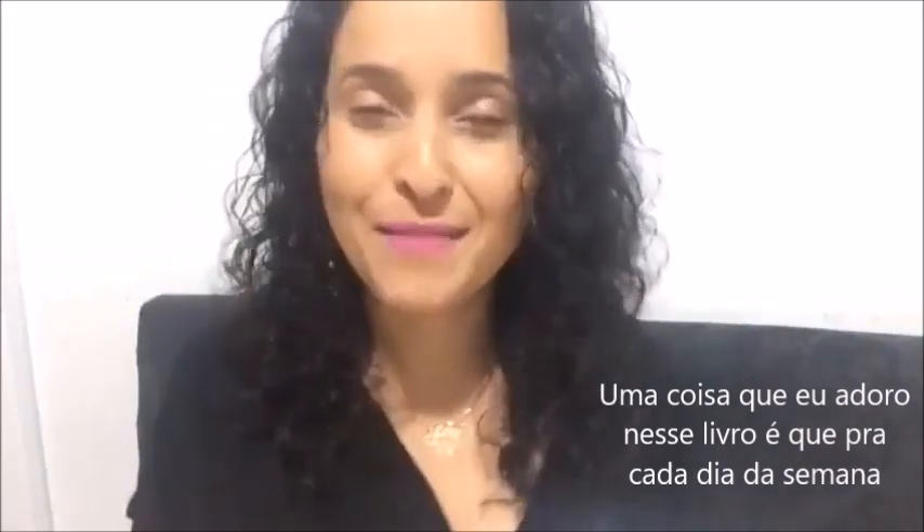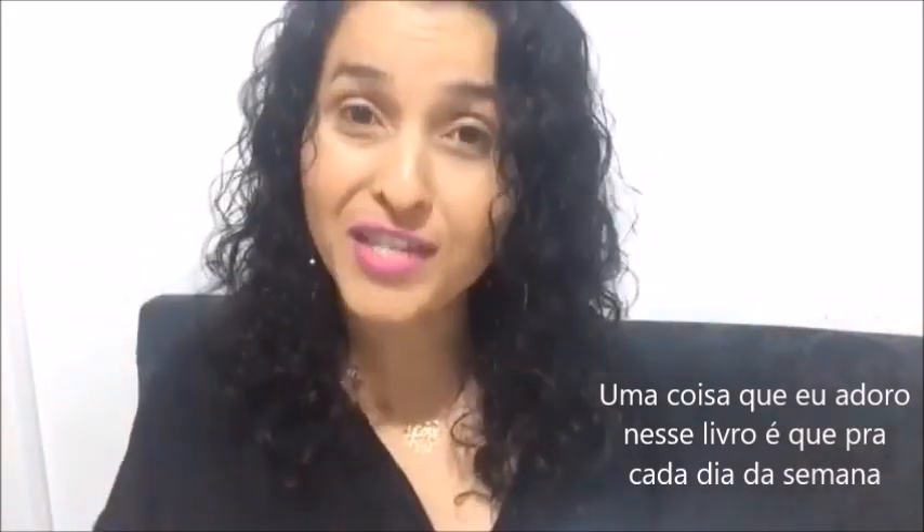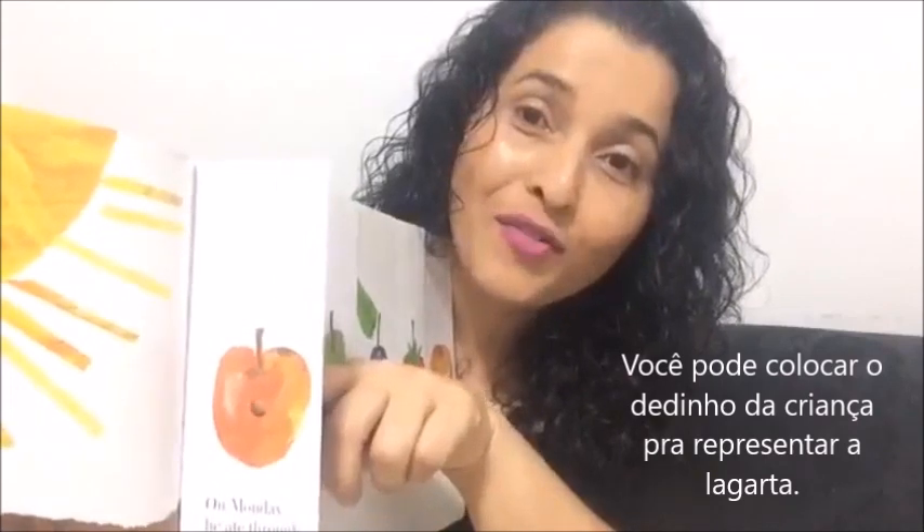One thing I really like about this book is that for every day of the week, when the author talks about what the caterpillar ate, he makes a hole on the food to pretend that the caterpillar went through and just ate a piece. You can put the child's little finger through here to pretend that his finger is the little caterpillar. It's really cute and they love doing it.